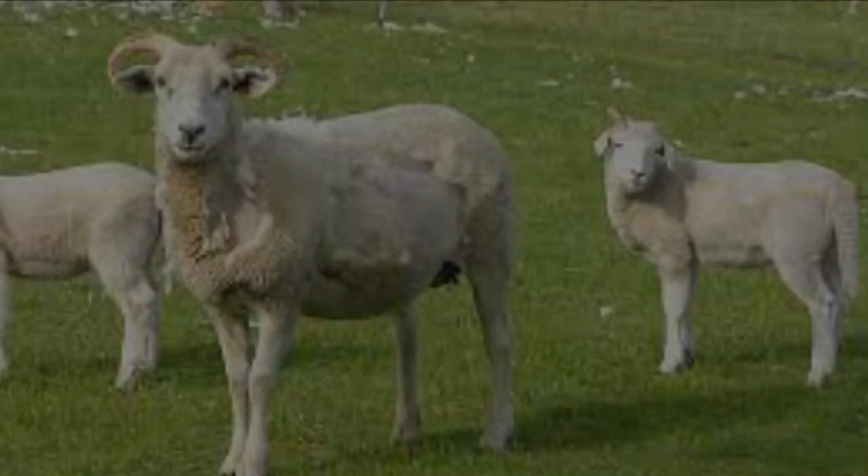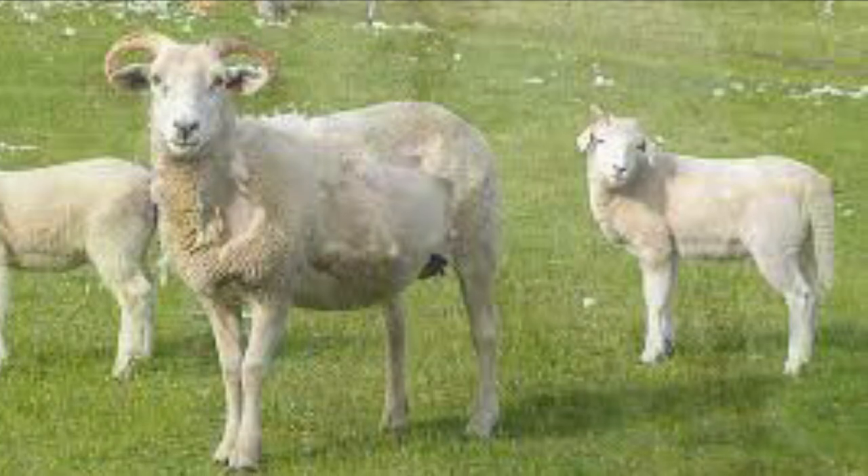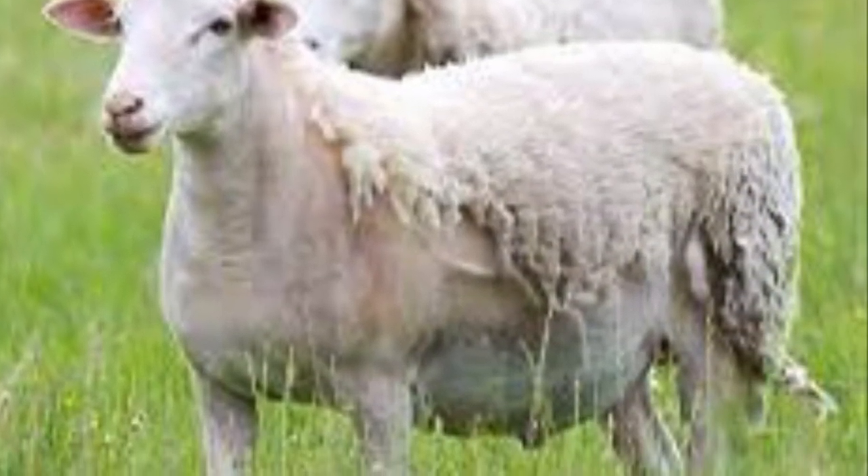The Wiltshire is predominantly a meat breed. It is unusual for its ability to molt its short wool and hair in spring. They also originated in Britain.